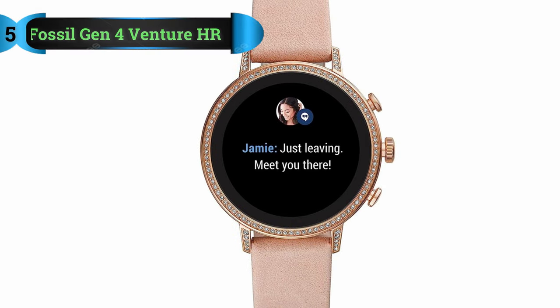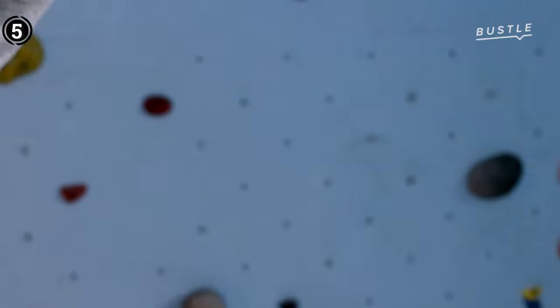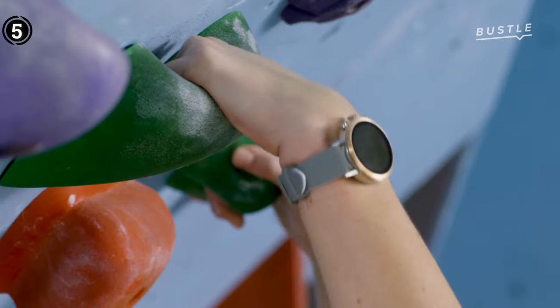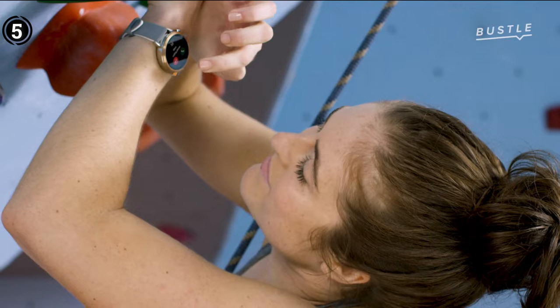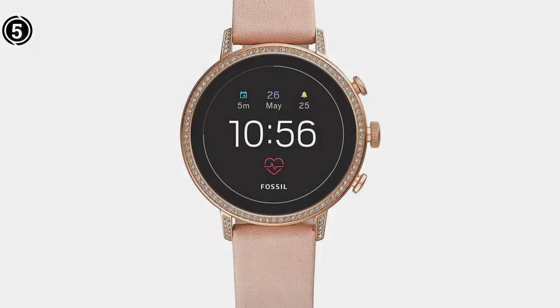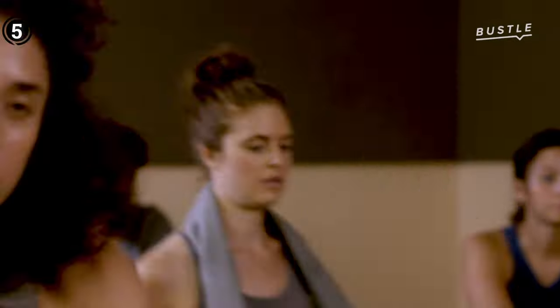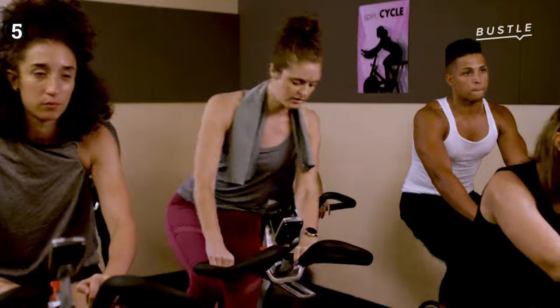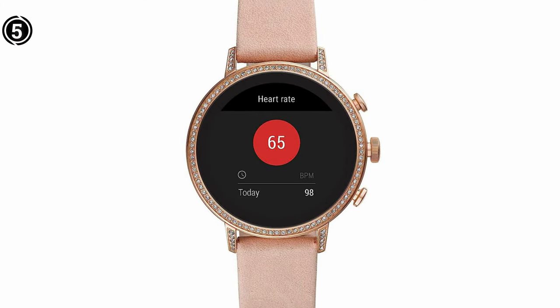Number 5: Fossil Women's Gen 4 Venture HR. This is a gorgeous women's Fossil smartwatch. Thanks to Wear OS software, it is a circular wristwatch that works with both iOS and Android devices. Once connected to a smartphone, the watch will quickly alert you whenever a notification or alert is received. A seemingly infinite variety of customized dial faces are available, depending on your mood or the circumstance. You can also select the dial face from social media platforms like Facebook or Instagram.